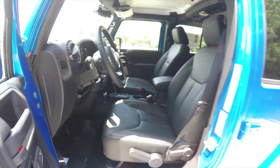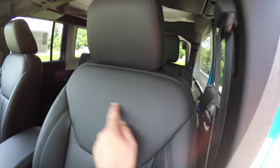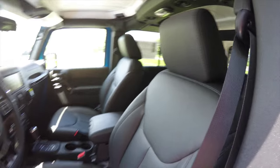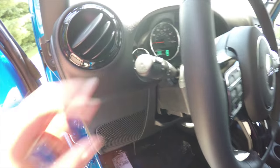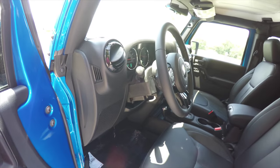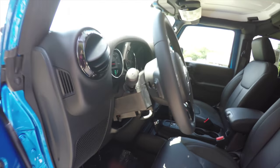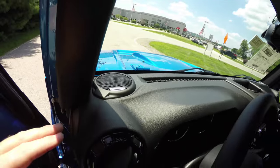The power mirrors are also heated. As you can see, black leather seats — on the Altitude they don't have the Sahara logo on the seats, that's a delete. This vehicle is equipped with automatic headlamps with fog lamps, a leather-wrapped tilt steering wheel with audio controls, and a premium Alpine audio system.